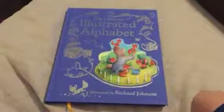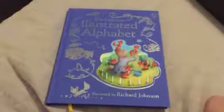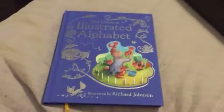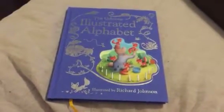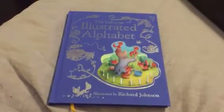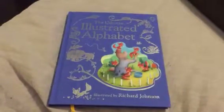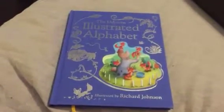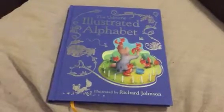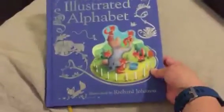Hey y'all, this is Helen with Usborne Books and More. I wanted to make a quick video about my absolute favorite Usborne book — if you could only get one, this is the one I would recommend. I have an almost three-year-old at home and we've had this book a little over a year. I honestly credit it with letter recognition for my daughter — there was a period where we read this book every day for several weeks and she was actually able to start recognizing certain letters of the alphabet.